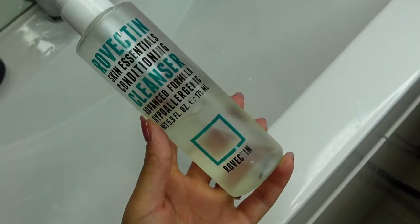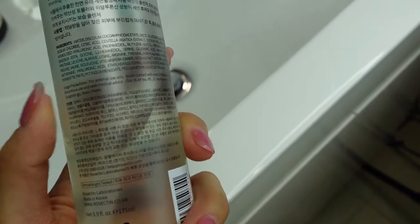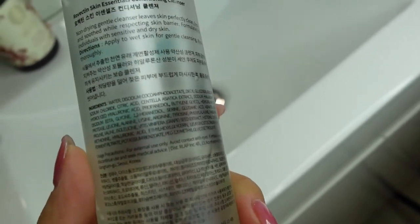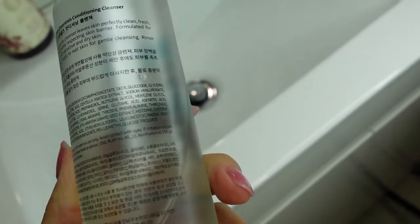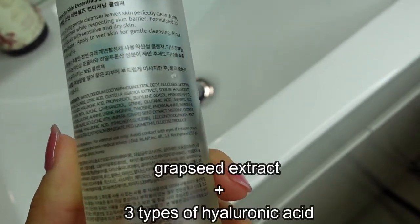So if you want to look for an alternative to the Fresh, this is a great option. This is a gel-type cleanser that comes in a pump, which is a lot more convenient to use than the Fresh. I also like that it contains a lot of antioxidants and anti-inflammatory ingredients, such as grapeseed extract.